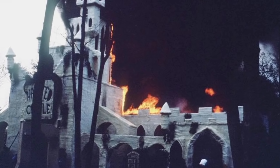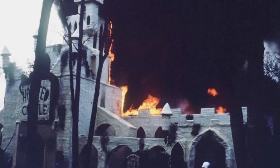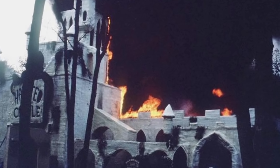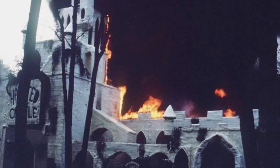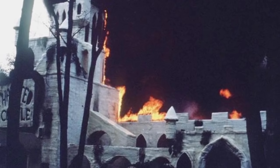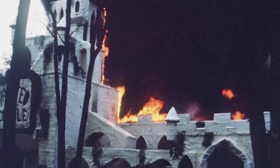On the 11th of May 1984, a fire began inside the Haunted Castle attraction at Six Flags Great Adventure in Jackson Township, New Jersey. The flames spread quickly, feeding off flammable building materials and decorations. There were around 30 guests inside the attraction when the flames took hold, almost a third of whom would not make it out alive.